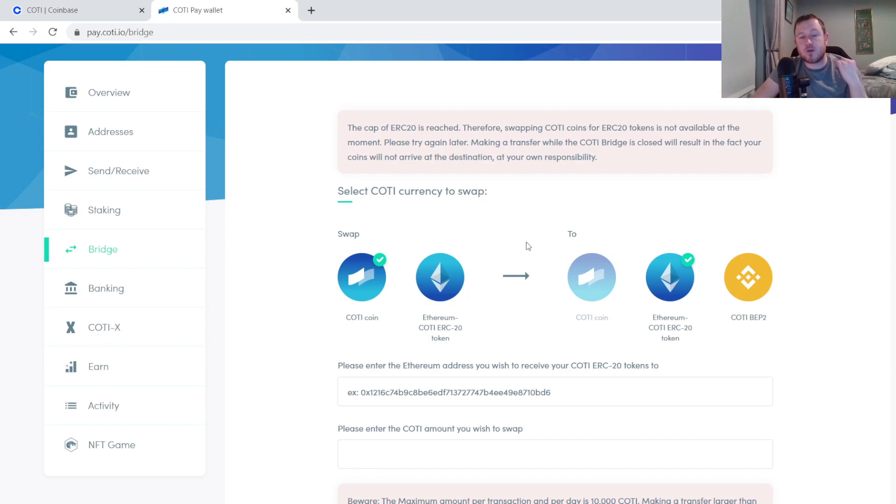So with this bridge it works both ways. You can convert ERC20 tokens to native tokens and you can convert native tokens back to ERC20 tokens. So make sure you are selecting the right option here.